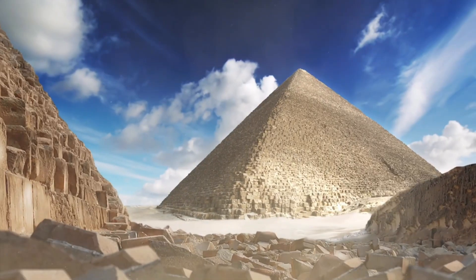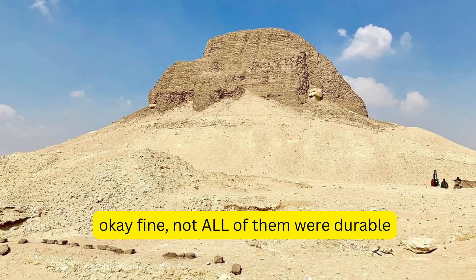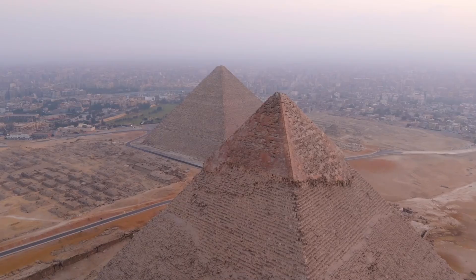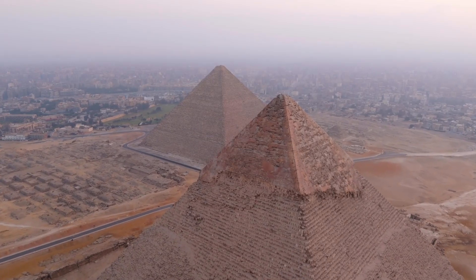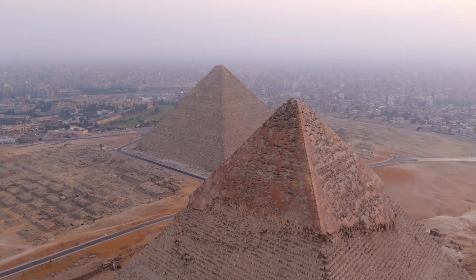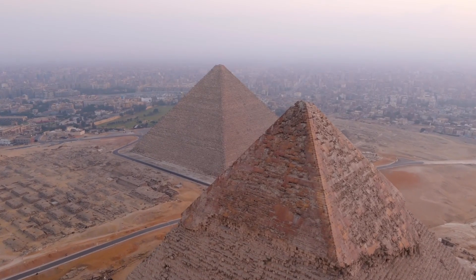The pyramids' crowning achievements are that they are extremely durable. They probably will last longer than the Burj Khalifa. They are strong and brilliantly designed to last insanely long amounts of time. But we must differentiate between durability and technically advanced as compared to today — they are not the same thing.